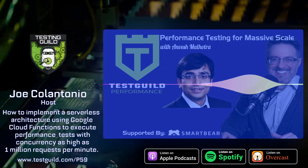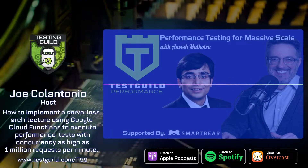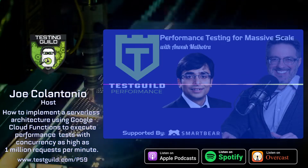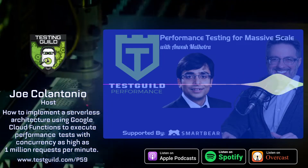Hey, it's Joe, and welcome to another episode of the Test Guild Performance and Site Reliability Podcast. Today, we'll be talking with Anvesh Malhotra all about performance testing at massive scale utilizing artillery.io.